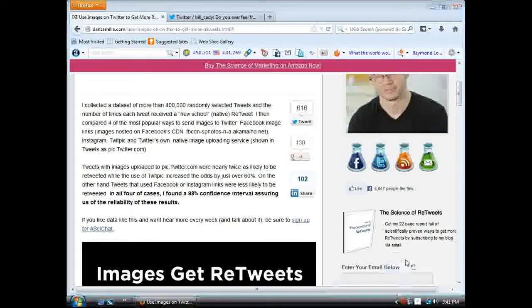Hey everybody, this is Bill Cady, and I wanted to share this fascinating article that I just came across that I thought was really cool.